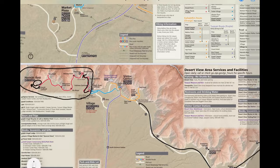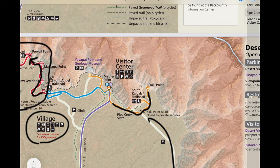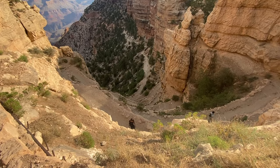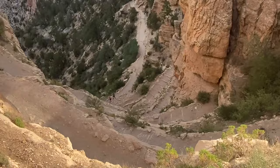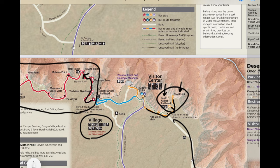Before we zoom in on the village, I want to show you that on the Desert View road there's a section leading to Yaki Point and the South Kaibab Trailhead — you can only take a shuttle to these two points. The South Kaibab Trailhead is a really popular trail to hike at the Grand Canyon, and Yaki Point is a pretty popular viewpoint, especially at sunset or sunrise.